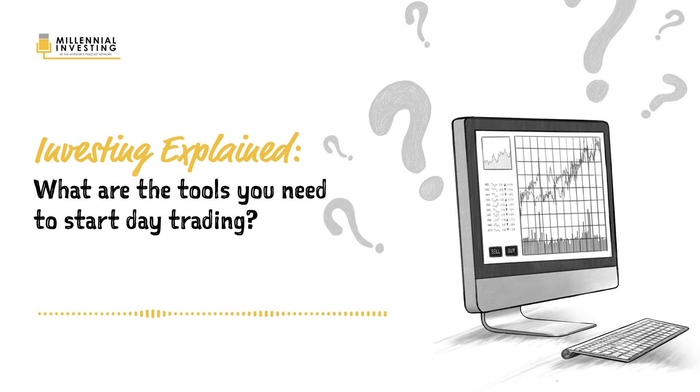I think the must-have is that you should have at least a computer with a couple of screens. At least for day trading, what I found is it's very simple — you need at least two or three screens.